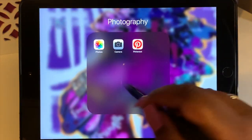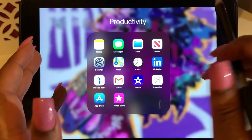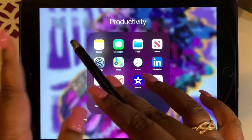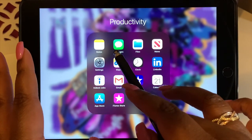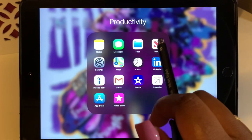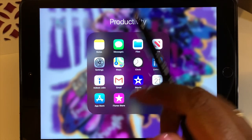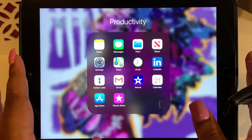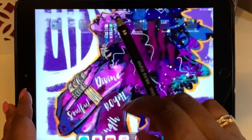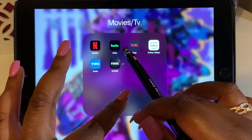The next folder is Productivity. I have Notes — connected to my iPhone — Files, News, Settings, Maps, Clock, LinkedIn, Indie Jobs, Gmail, and iMovie, which I love for editing on my iPad. I also have the Calendar, App Store, and iTunes Store.